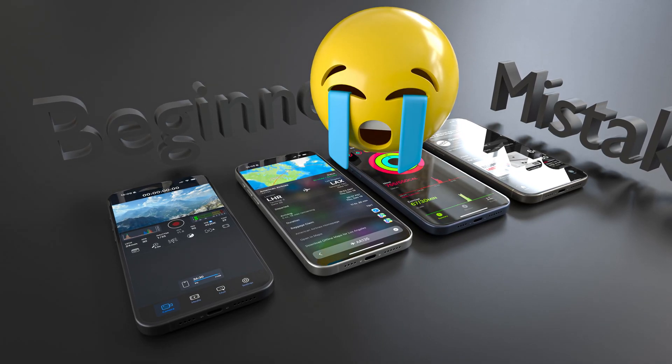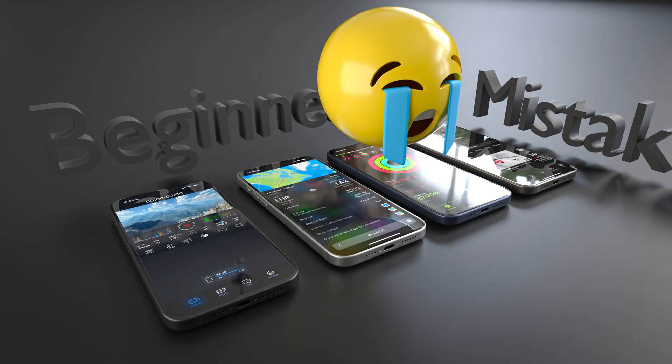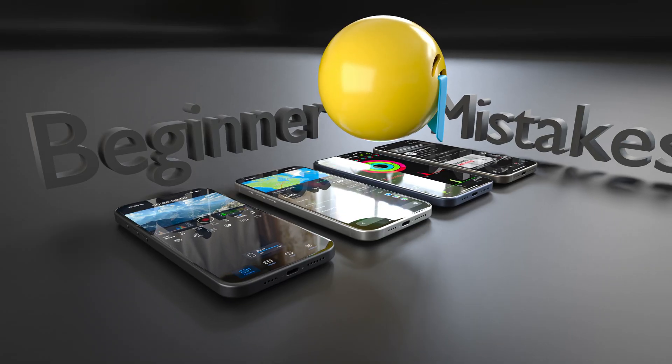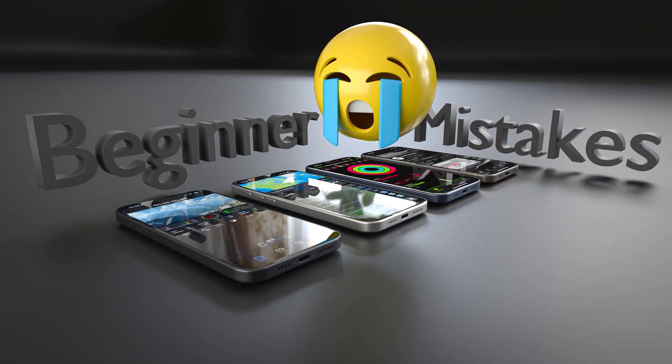iPhones are known for being easy to use, and there's really no wrong way to use them. But a lot of people are either missing out on some powerful features, or they've skipped some important steps when first setting up their phone. So here's a list of every mistake I can think of when it comes to beginner iPhone users.